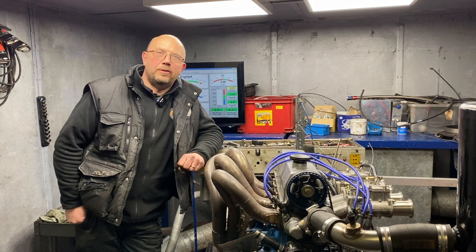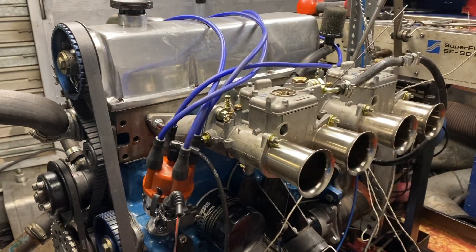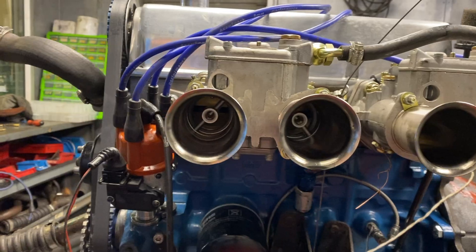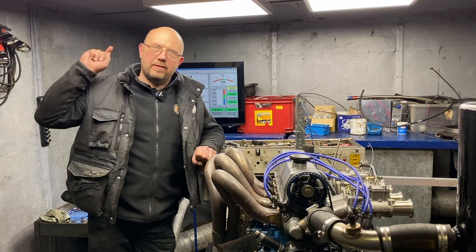Hi there Pinto lovers. I've got a great test for you today. I've got a 2.1 with a big valve head and an RL31 cam shaft, 45 DCOEs. We're going to run it on 36 and 38mm chokes and rev it to 7000.